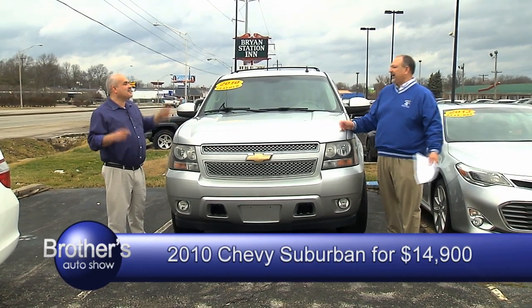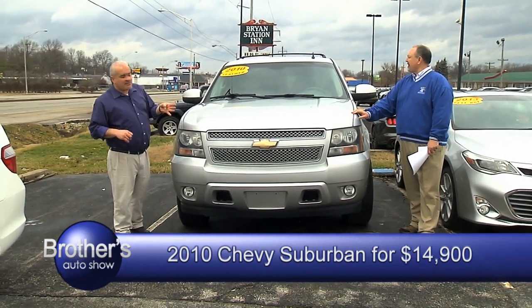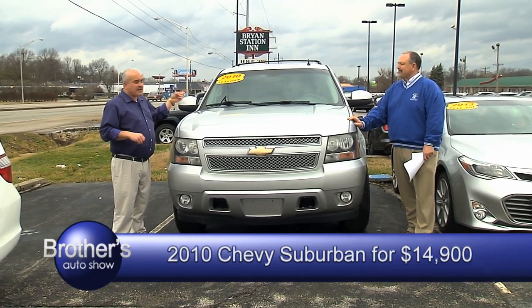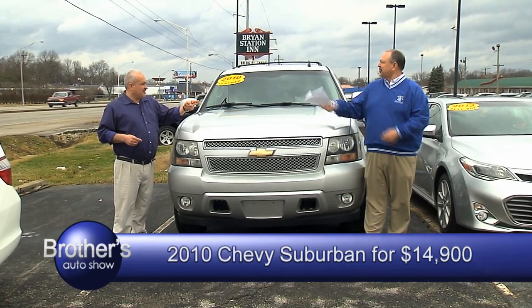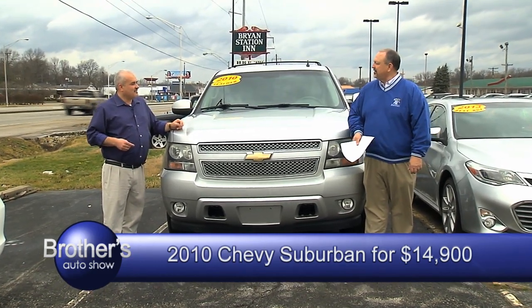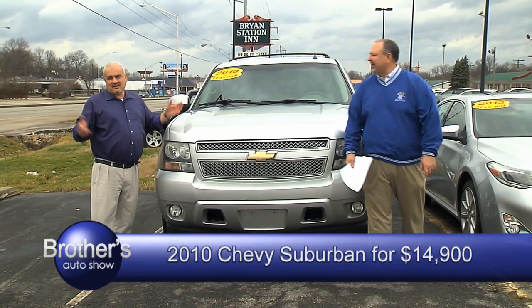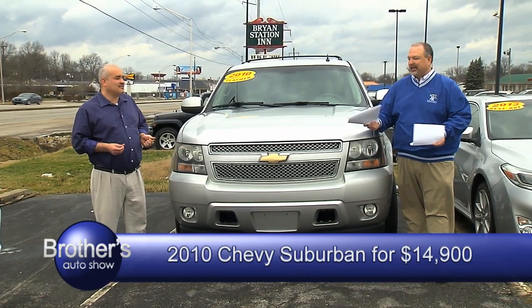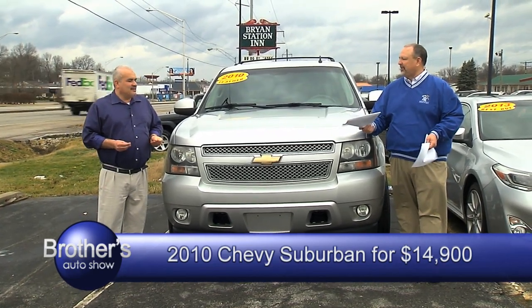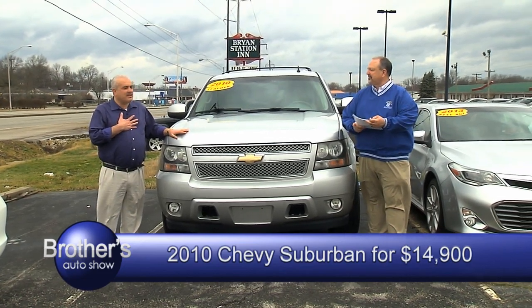It's an LT package, four-wheel drive, third row seat, automatic power windows, power door locks. Guess what? $14,900. That's $14,900 for a 2010 — I think it's a really reasonable price. Everybody can get in on that deal. Come on now — everybody can ride, put the whole family in there and go wherever you want to go.